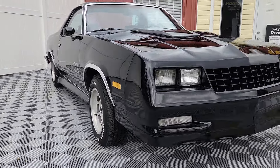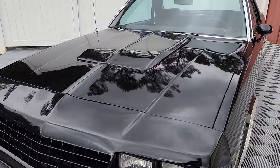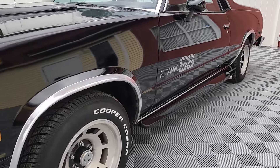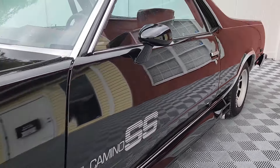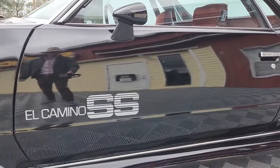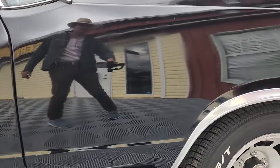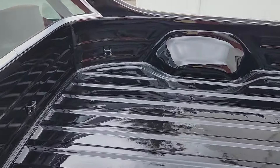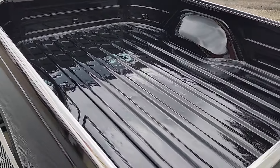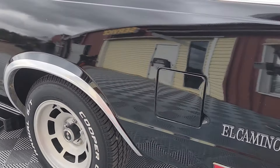Welcome to AutoWorld of Conway where today we'll be previewing a 1984 El Camino Supersport Choo Choo Custom with 80,000 documented miles. We're going to spend a little bit of time this morning previewing this car so that you know exactly what to expect to arrive at your doorstep if you were to purchase it. Most of our customers are throughout the continental United States and we send quite a few overseas, so they rely heavily on these narrated videos.